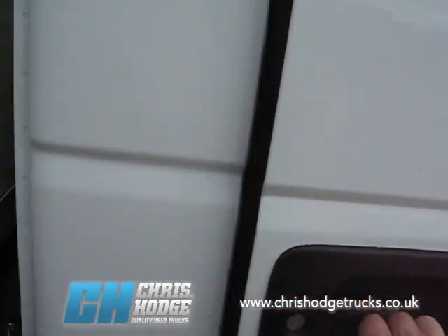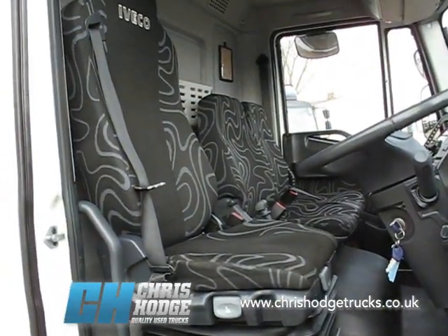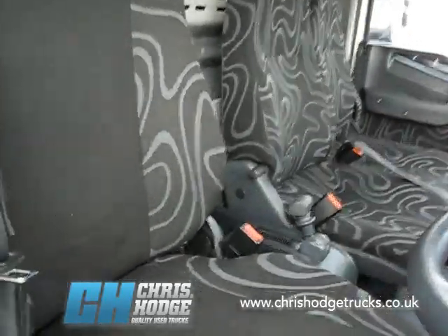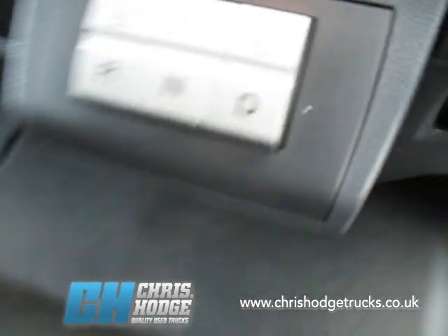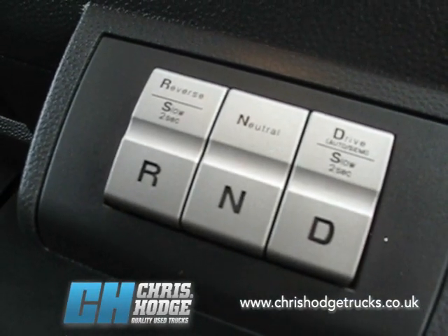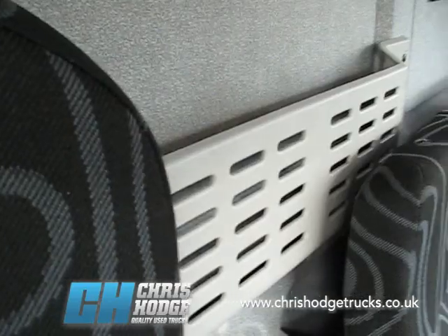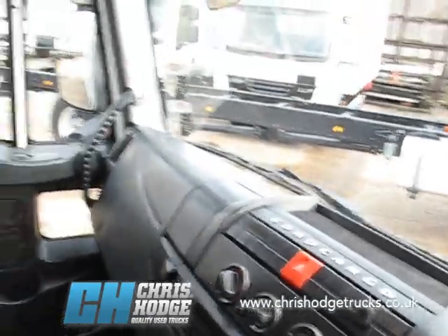Let's take a look inside. It's a three-man cab, and as you'd expect from a vehicle prepared by Chris and the team, it's very clean and very tidy inside. It has an auto box — the Iveco Eurotronic Auto — which means if you're going to be driving in town, that's going to rest your left leg. There's a little bit of storage space, and as you can see, it's well presented, clean and tidy throughout.